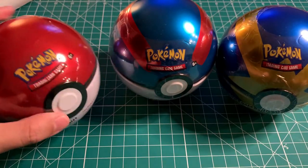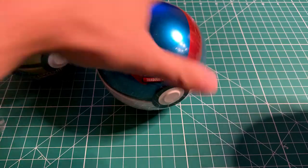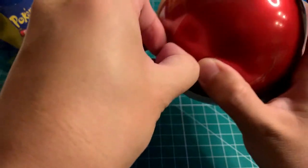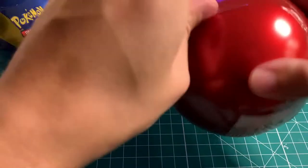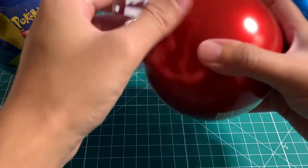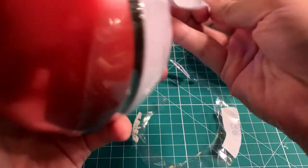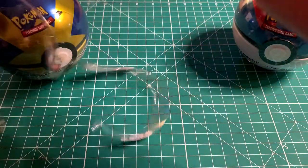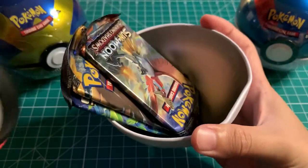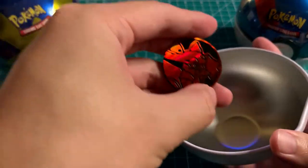Let's open the Pokéball first — this is the original. We will save this Quickball one for last because this is one we have not opened before. I believe there's always an XY Evolution as well as a Burning Shadow and then a randomly assorted pack. Let's just see which ones we have today.